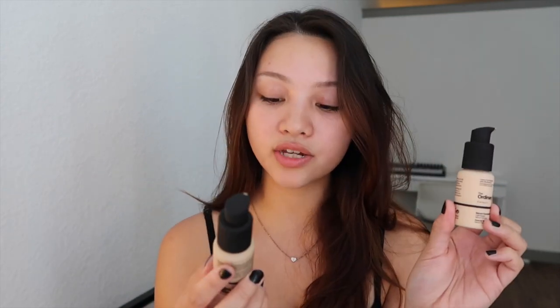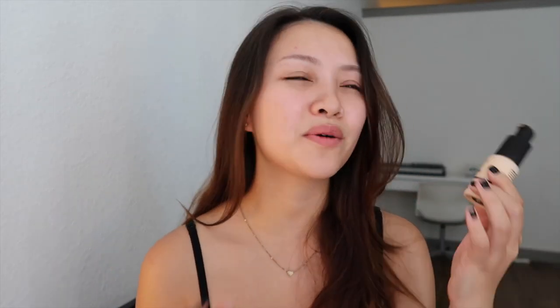I'm still in disbelief that I have them now because I've wanted them for so long. I got the coverage foundation in the shade 2.0. They have two foundations — one is the serum foundation and one is the coverage foundation, and the coverage one obviously has more coverage. I also got the serum foundation in shade 1.2 because I wasn't sure which would match me, and both ended up being a little bit light on me. The 2.0 is pretty close but still kind of light.